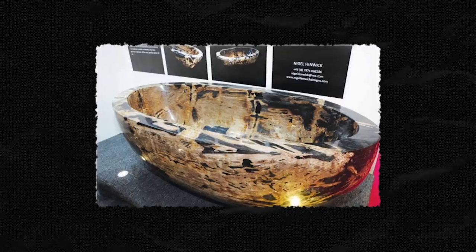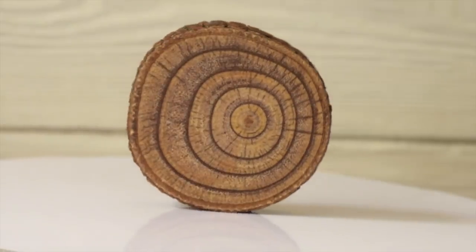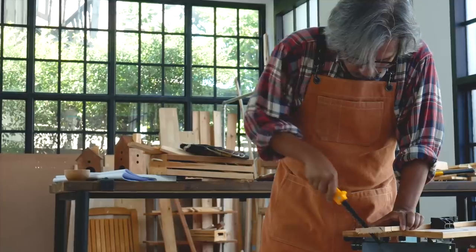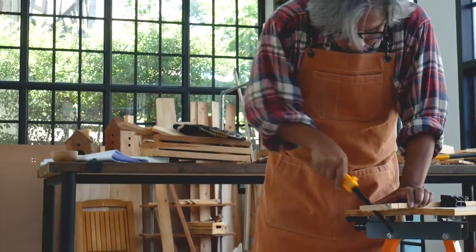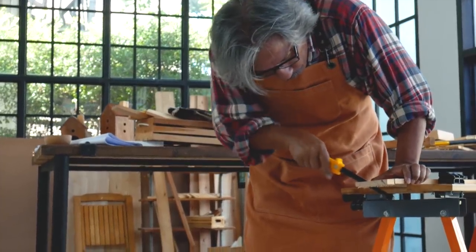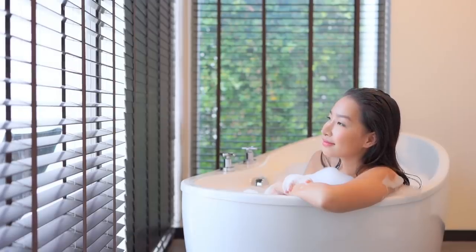Fenwick, much like Krupp, claims the petrified wood is a material with healing properties. Though there aren't any scientific studies proving that, there are studies that show that wooden furniture can reduce blood pressure and stress, improve the air quality, and elicit feelings of warmth and relaxation.